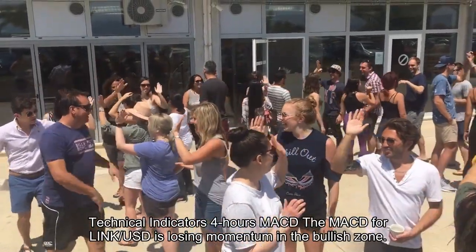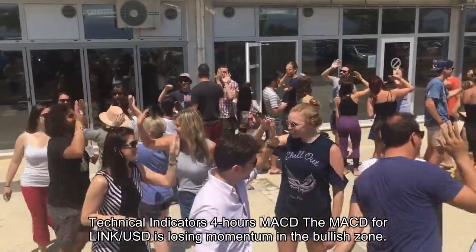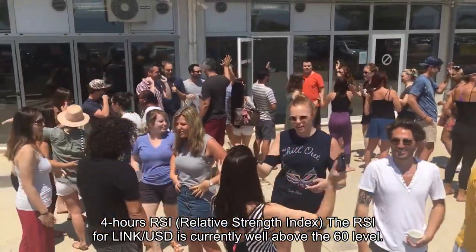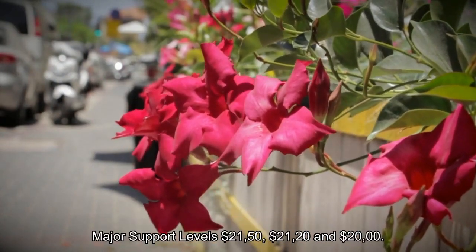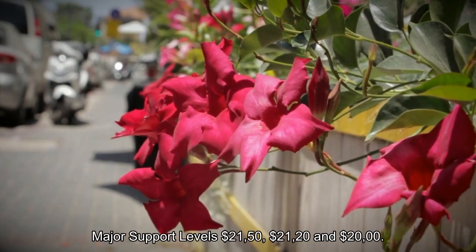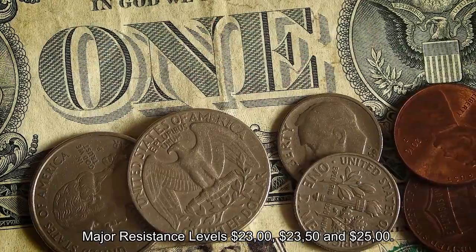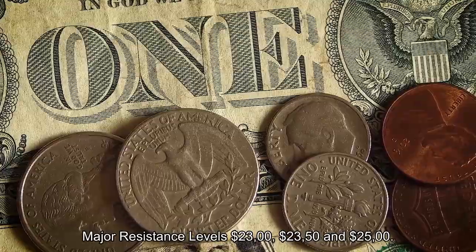Technical indicators on the 4-hour chart: The MACD for LINK/USD is losing momentum in the bullish zone. The RSI (Relative Strength Index) for LINK/USD is currently well above the 60 level. Major support levels: $21.50, $21.20, and $20.00. Major resistance levels: $23.00, $23.50, and $25.00.